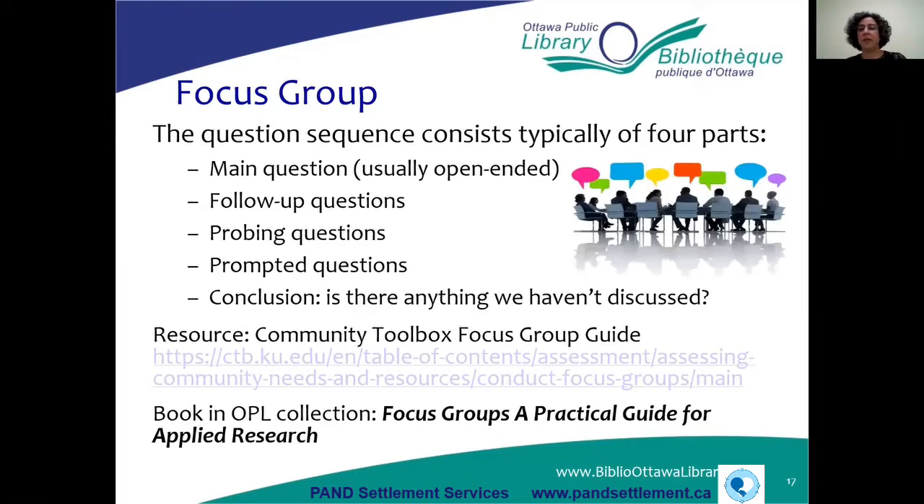Another method of primary market research is the focus group. A focus group is where you get maybe 10 to 15 like-minded people together who might be interested in the product or service you're offering. You ask them questions — usually open-ended — and there's opportunity for people to talk and offer their opinions. You can ask more probing questions. Focus groups are really good because they allow you to get a lot of data and details on people's opinions.